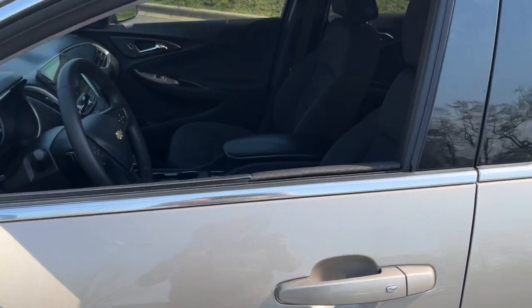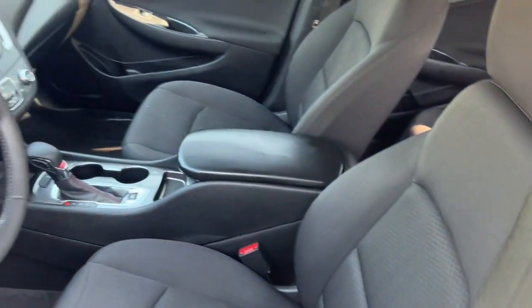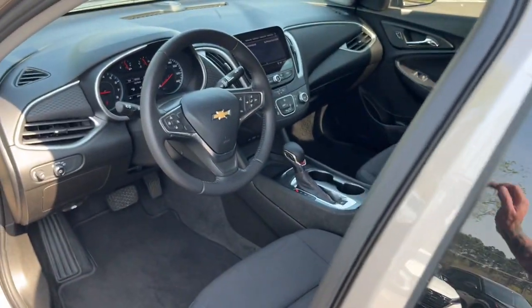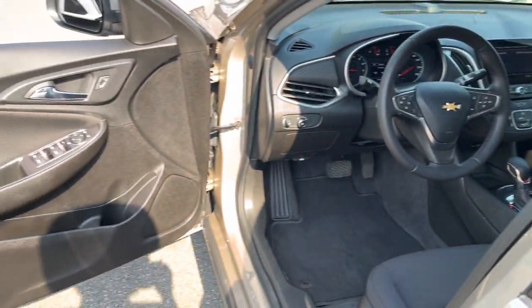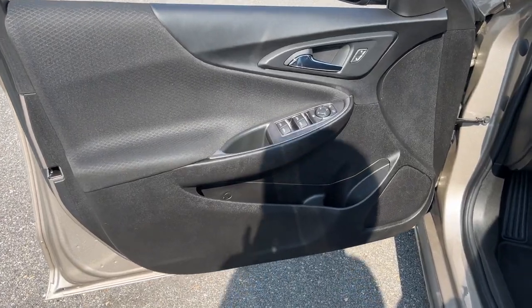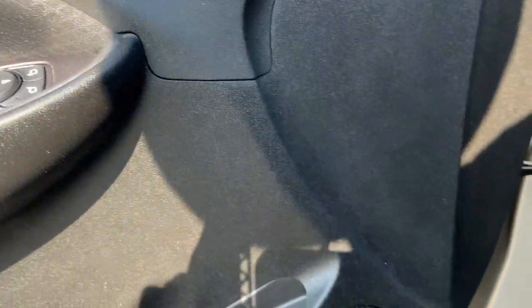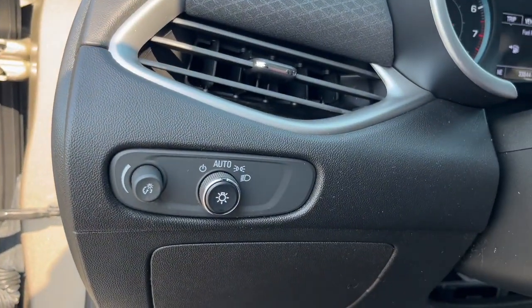These are just some of the great options this vehicle comes with: Apple CarPlay and/or Android Auto, touchscreen infotainment system, turbocharged engine, keyless entry, remote engine start, Wi-Fi hotspot, power driver seat, Bluetooth connection, aluminum wheels, stability control.